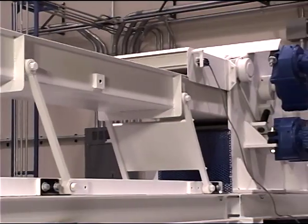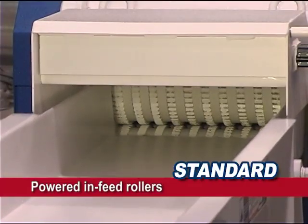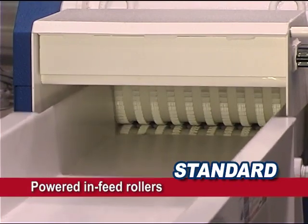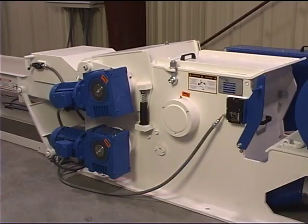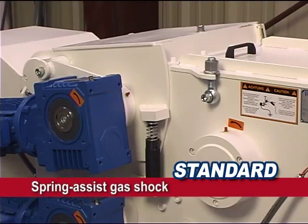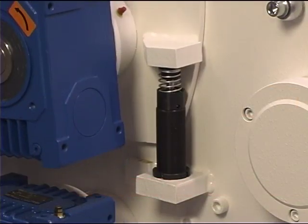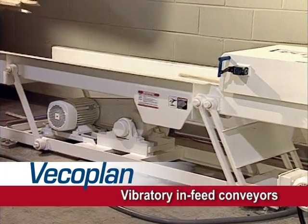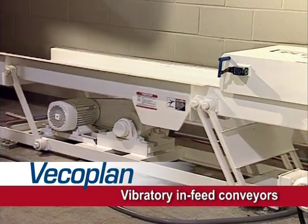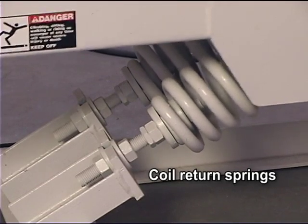Horizontal machines have their own unique features too. Each comes standard with a minimum of two powered infeed rollers, a safety feature that helps prevent possible material kickback toward the operator. Machines larger than 14 inches wide are also equipped with a spring assist gas shock system that keeps the floating top roller assembly from slamming down on the machine during operation. This feature significantly increases frame and welding longevity. We build our own vibratory infeed conveyors and equip them with both steel torsion arms and coil return springs for increased strength and durability.